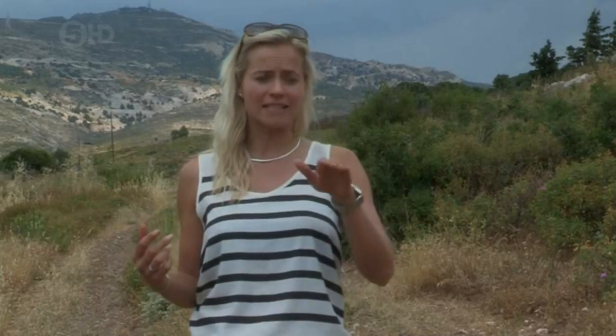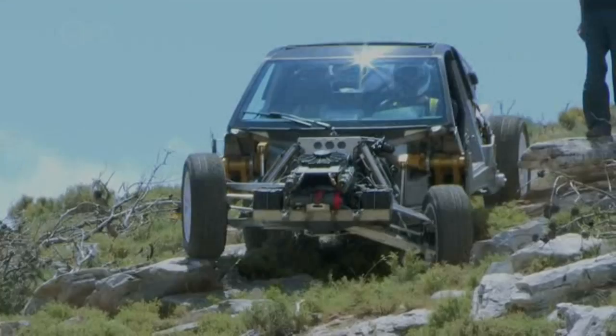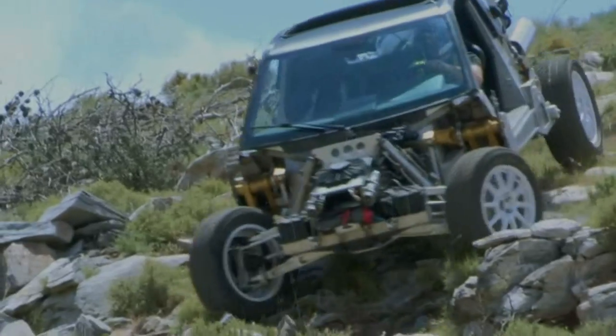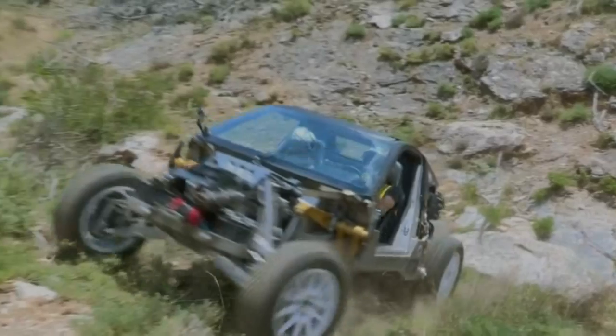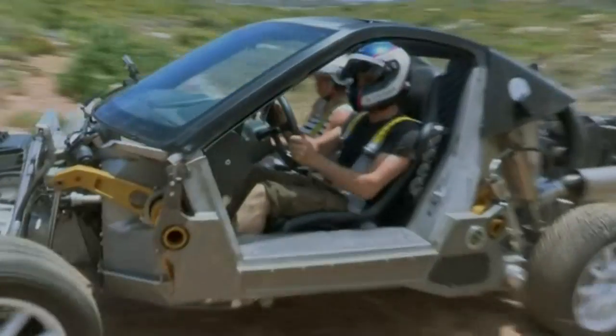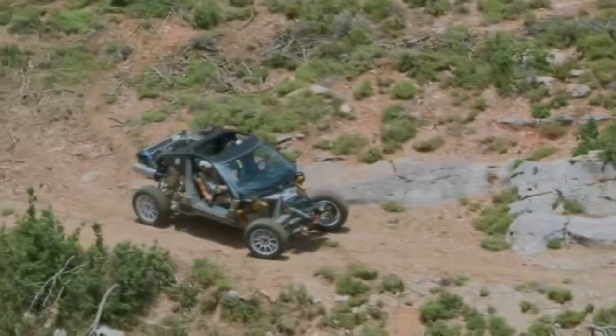Quite a smooth ride to say that you're going up rough terrain, and that is what this is built for. It chewed up the rest of the terrain, so the Chorus proved itself emphatically off-road. Good work, Manos.